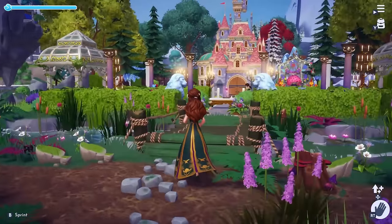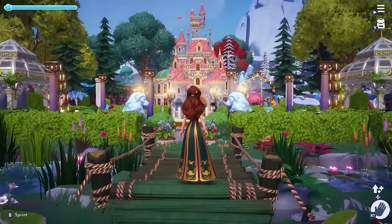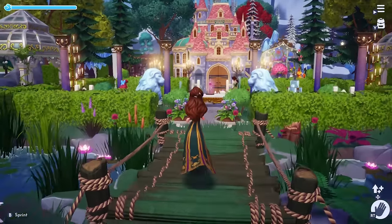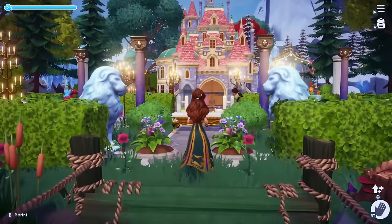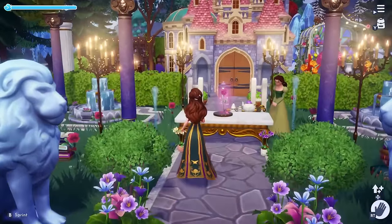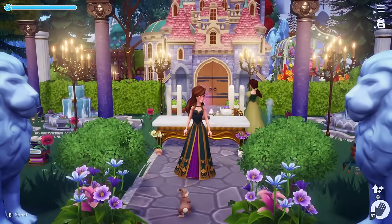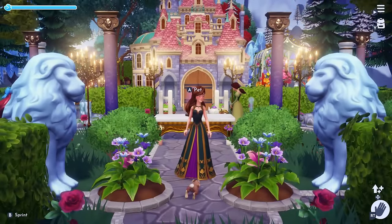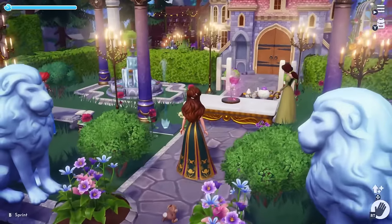Next up is the Beauty and the Beast castle design. I placed it across the drawbridge and created an elegant themed courtyard of roses. I included the pillars, candelabras, and stone statues. The enchanted rose is the centerpiece, and to transition out of the garden we have two gazebos on each side.